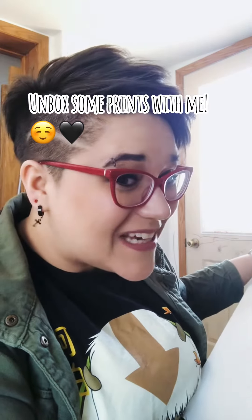Hello my friend. I hope that you're having an amazing day today. We've got the prints for the new collection here, so let's open them up and take a look.